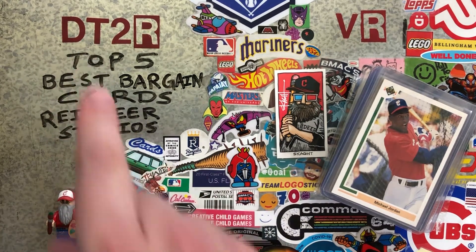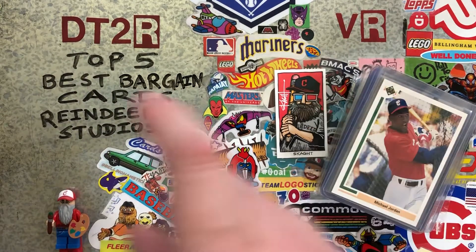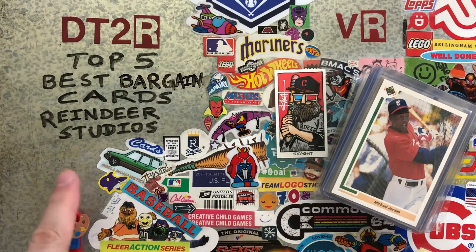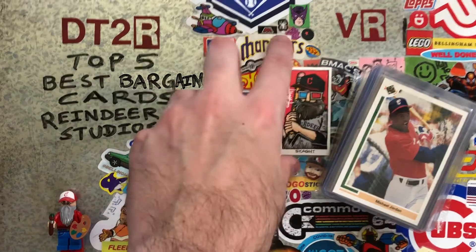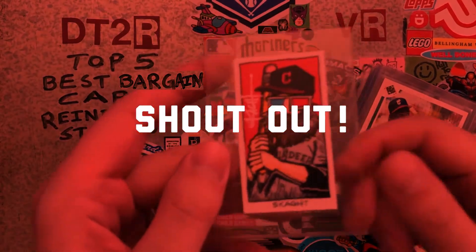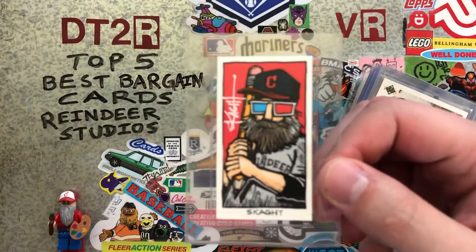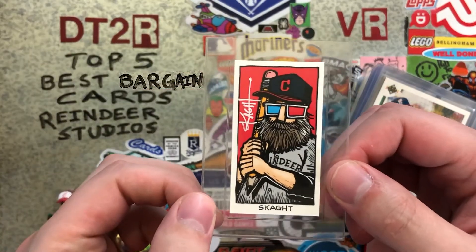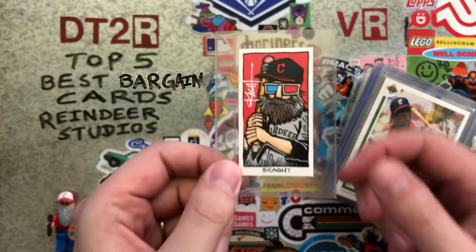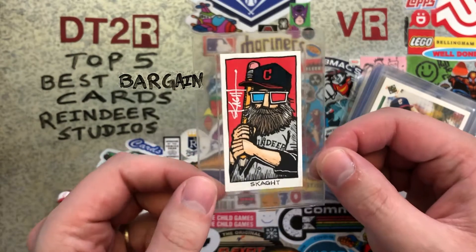Welcome to Don't Talk to Robots. This is a video response — top five best bargain cards — for Reindeer Studios. Scott over at Reindeer Studios is celebrating with a little video response giveaway, and so this is our video response back to him with our best bargain cards. This is not a bargain card — this is a pretty sweet card and I'm glad that I have this in my PC.